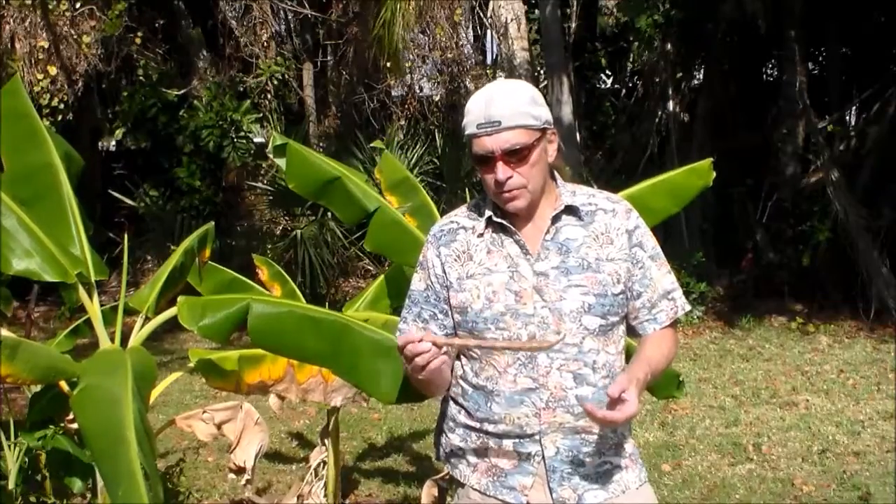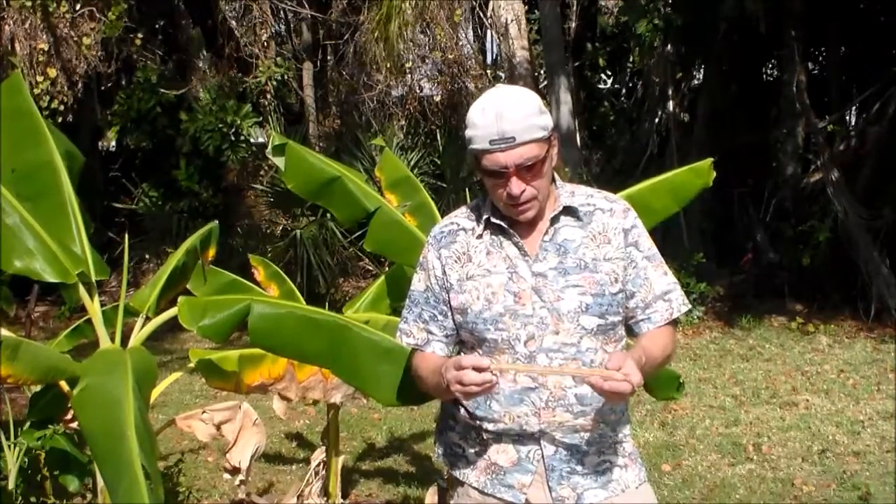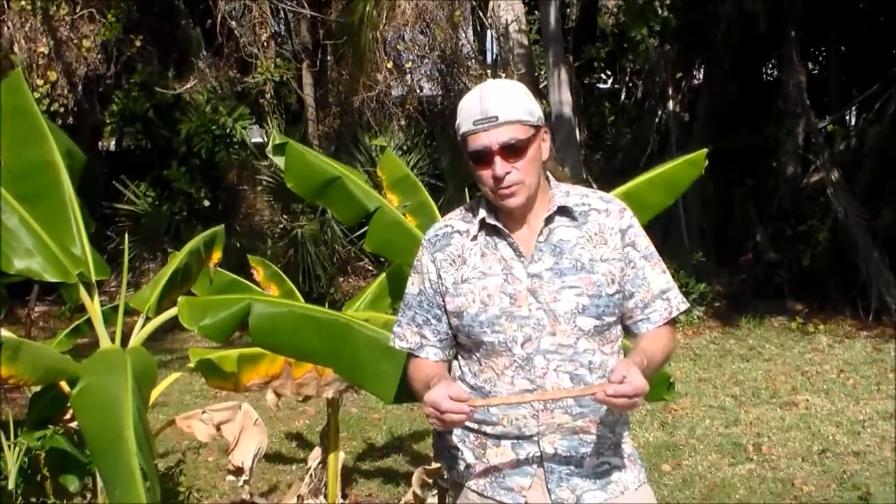Let me give you a close-up look at the pod and the seeds. We're going to plant these and see if we can get the moringa to grow for us.